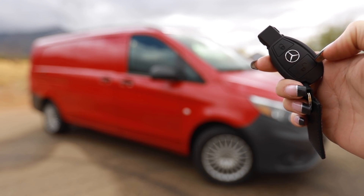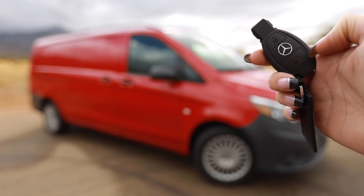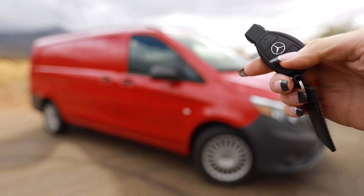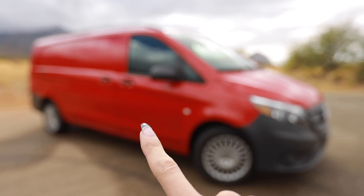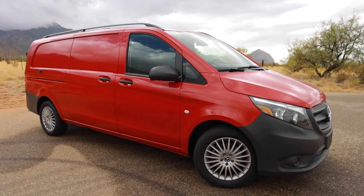The Metris van has a feature I've never even heard of on a vehicle before: when you press the unlock button, it actually turns on the fans inside the cabin to ventilate out hot air. Welcome to the inside of my tiny home — I mean, van.